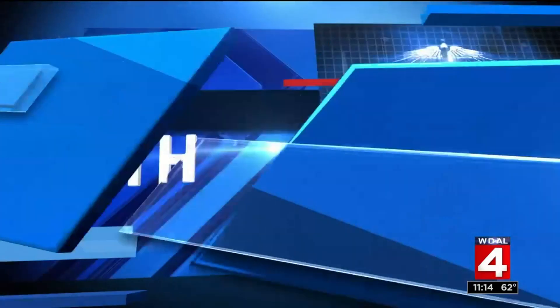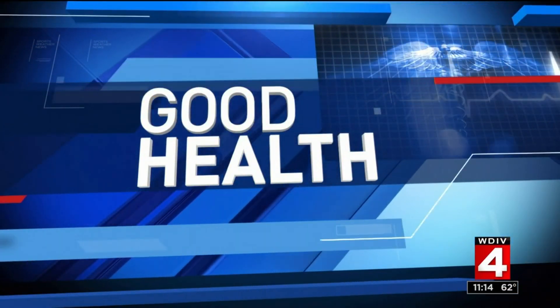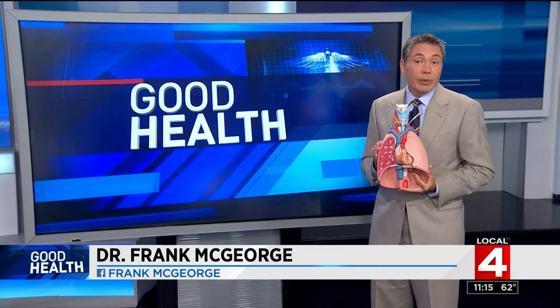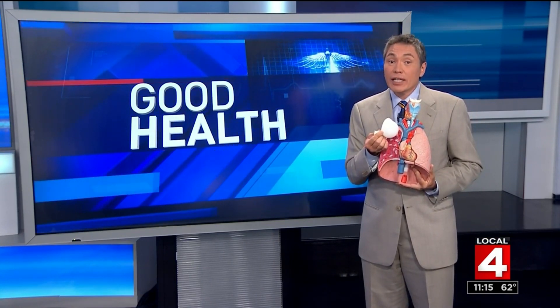In tonight's Good Health, Dr. Frank McGeorge gives us a closer look at a new procedure helping patients breathe easier without invasive surgery. In certain types of advanced COPD, the alveoli — the microscopic air sacs that we rely on to exchange oxygen and carbon dioxide within the lungs — become damaged and form large balloon-like blebs. These blebs are bad, and this procedure can shrink them.